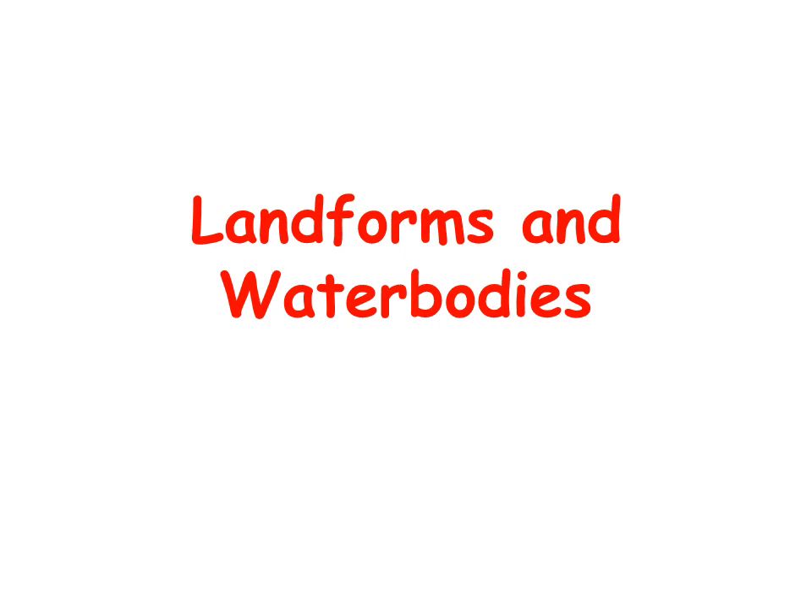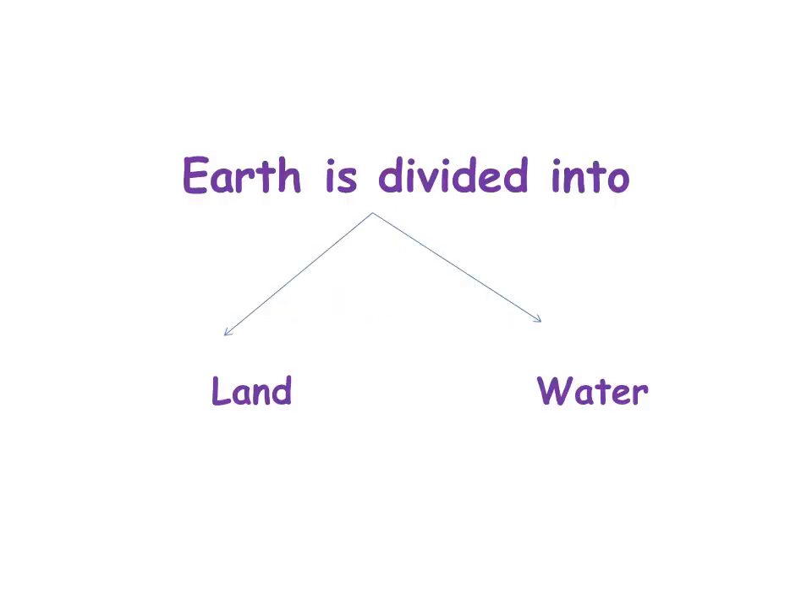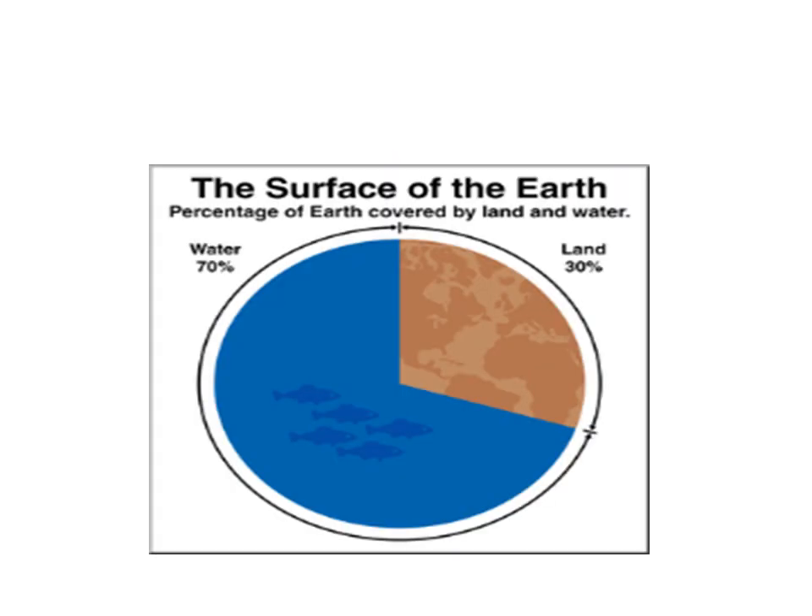I'm sure that most of you know this topic. As we said before, the earth is divided into either land or water. 70% of the surface of the earth is water, and only 30% is land.